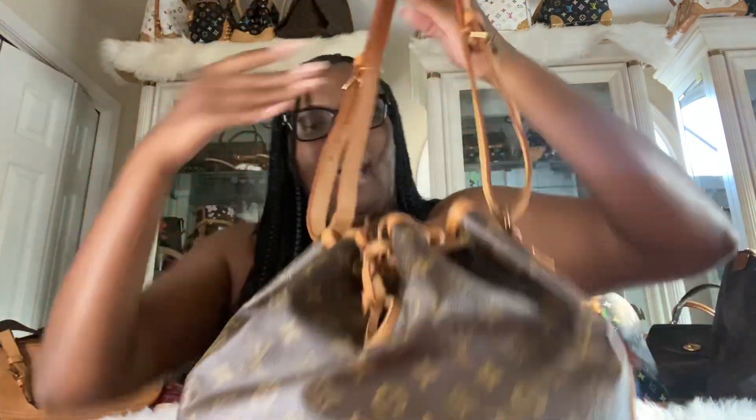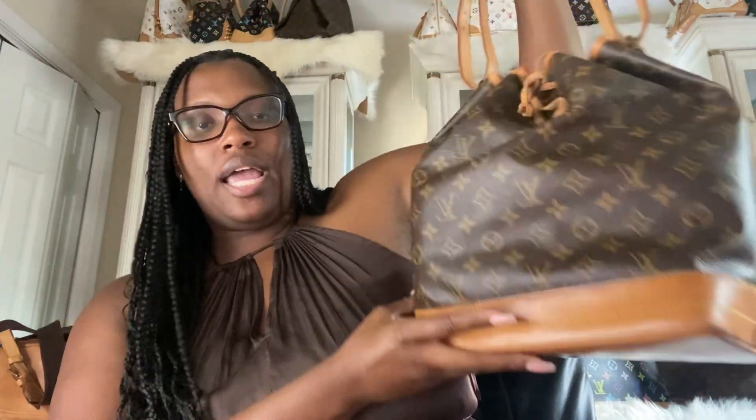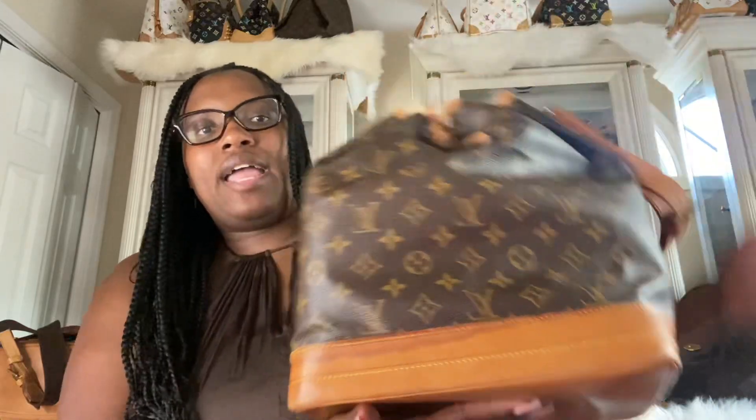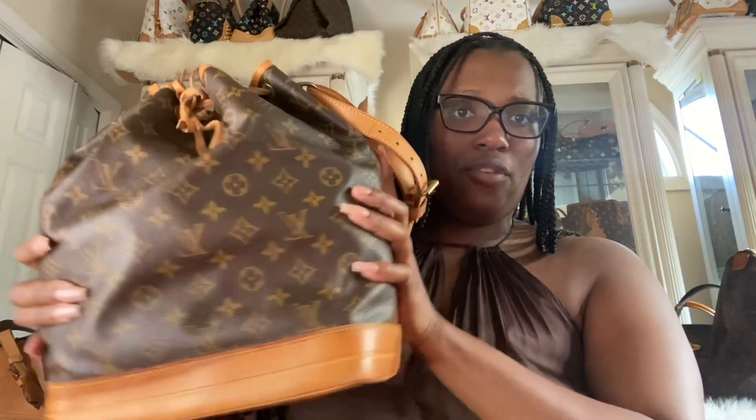This is my Noé GM. I purchased this earlier this year and I got this one for like $150 or $200 — it was really cheap. So this is another price-is-right situation. I actually really liked the Noé GM and was toying with getting one for a while, but prices got really high and I just didn't want to pay them. So when I found one at the right price, I jumped on it.